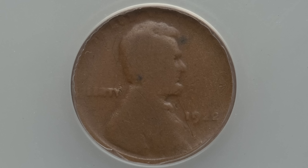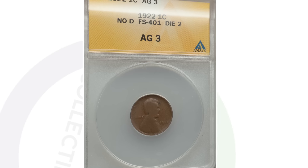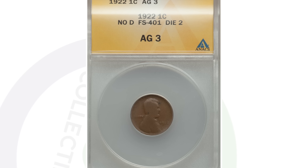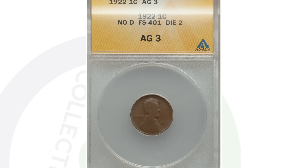You want to look for the 1922 wheat penny that is missing the D mint mark. All 1922 pennies are supposed to have a D mint mark — they only produced the 1922-D, over 7.1 million of them. However, if you find one without a D mint mark, you could be in for some money. At an AG-3 grade — very poor condition — this coin sold for $345 at auction, all because of that missing D mint mark.